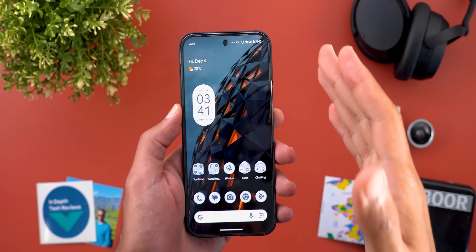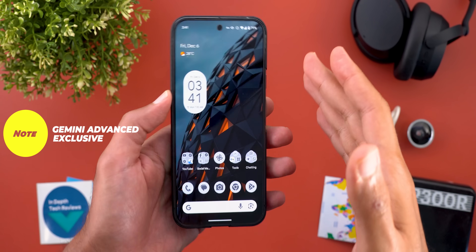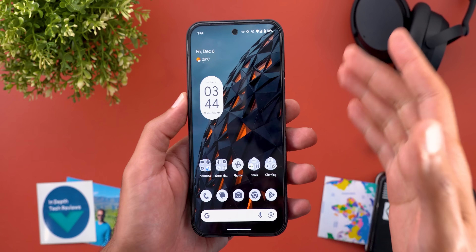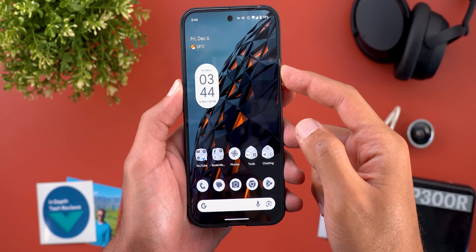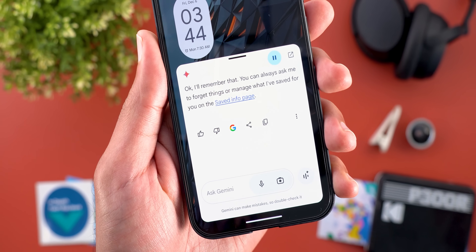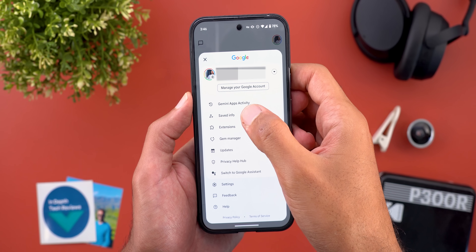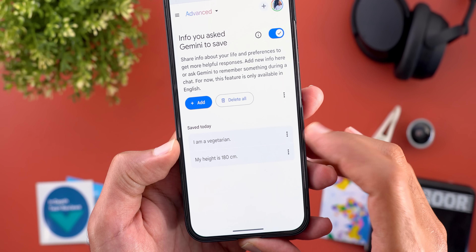Another exciting feature in Gemini is the Saved Info feature. You can ask Gemini to remember your interests and preferences so it can give you tailored responses that match your goals and needs. For example, if you're a vegetarian, you can ask Gemini to remember this and the next time you ask for a recipe it will take that into consideration. I asked it to remember I'm a vegetarian and it confirmed, saying I can always manage saved info from the profile menu under 'Saved Info.'